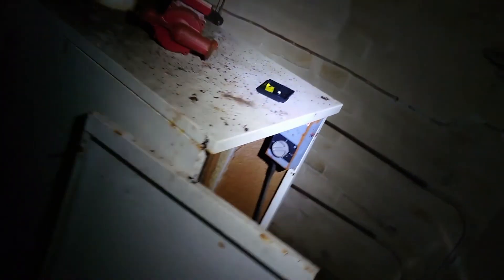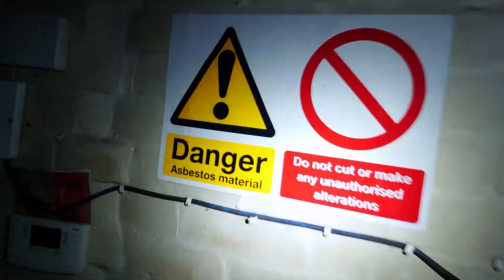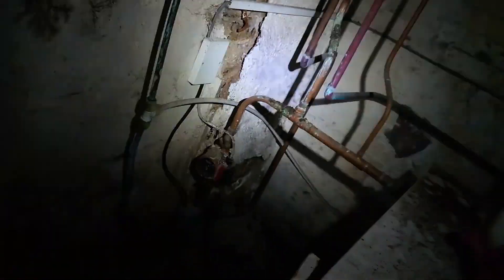Asbestos. There is an asbestos warning for this room on the wall but I don't see where the asbestos is in here. It could be in the ceiling — I don't know but I can't see any.